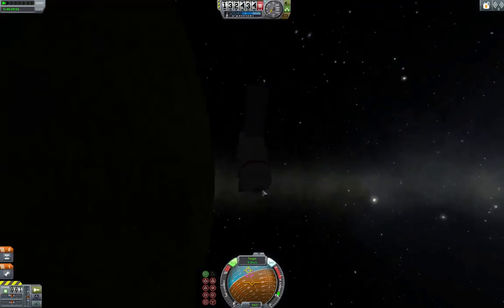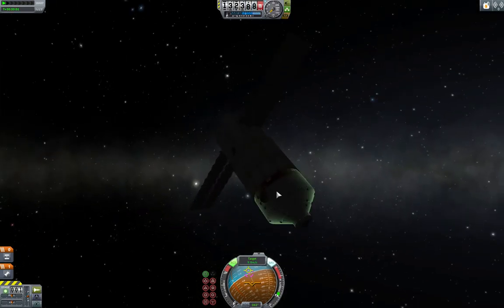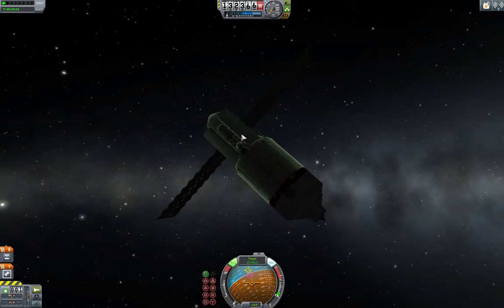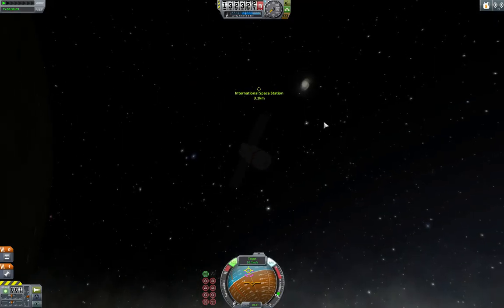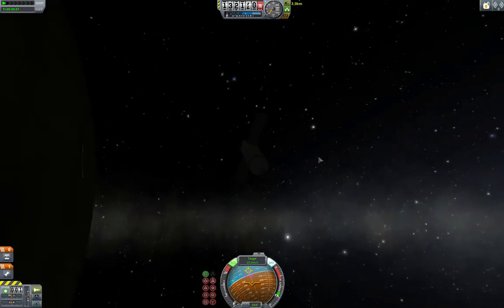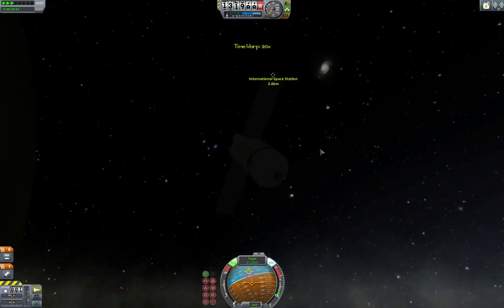At this point, this is the entire rendezvous stack. Once I've connected this module to the station, this one will undock and go its merry way to deorbit. So theoretically, this is going to be simple. Ladies and gentlemen, on behalf of my fellow man, I apologize for K1 invoking the wrath of Murphy.